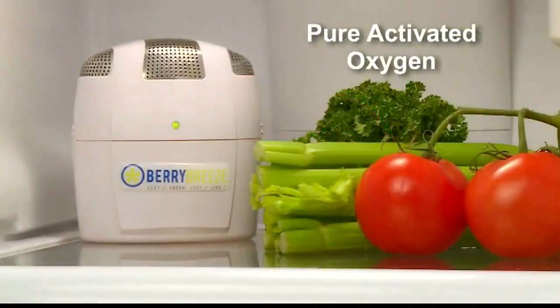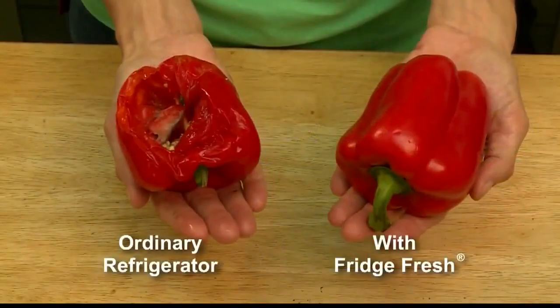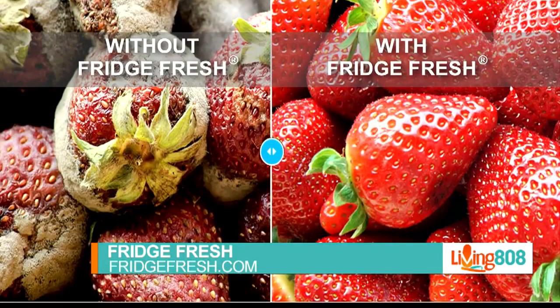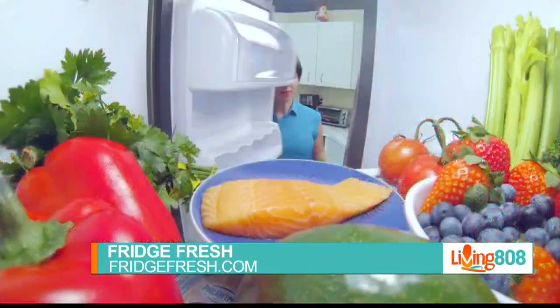FridgeFresh freshens your fridge. Your food will taste fresher, crisper, and last even longer so that you don't have a smushy cucumber in the bottom of your drawer. You'll save hundreds on groceries.